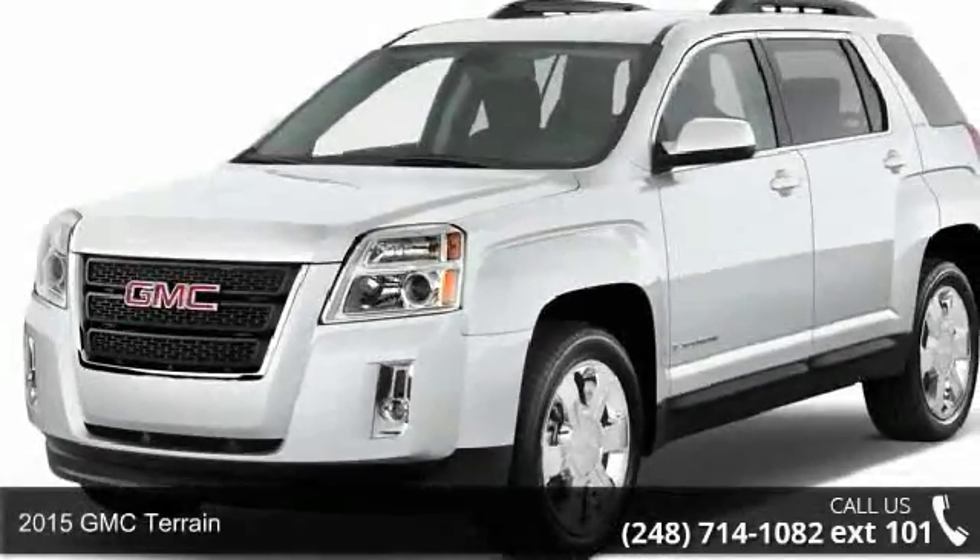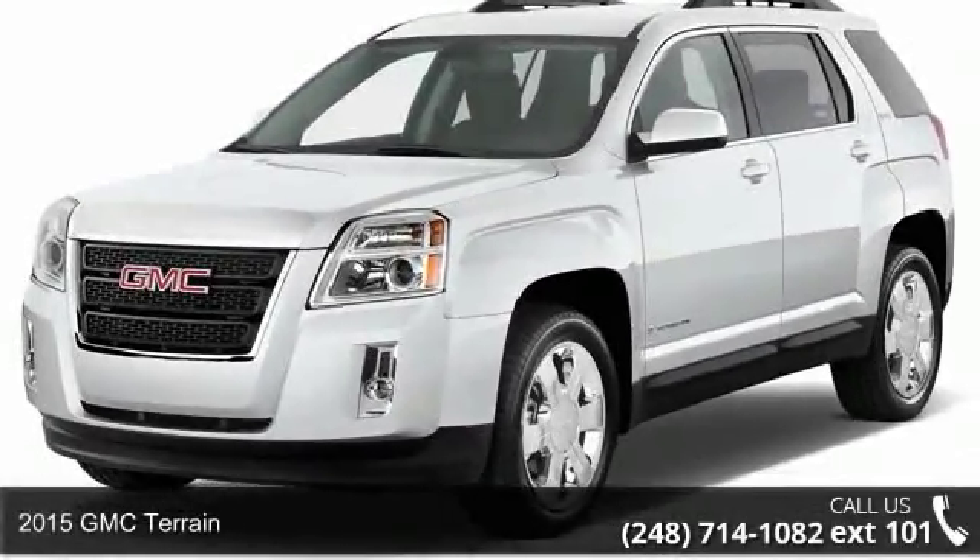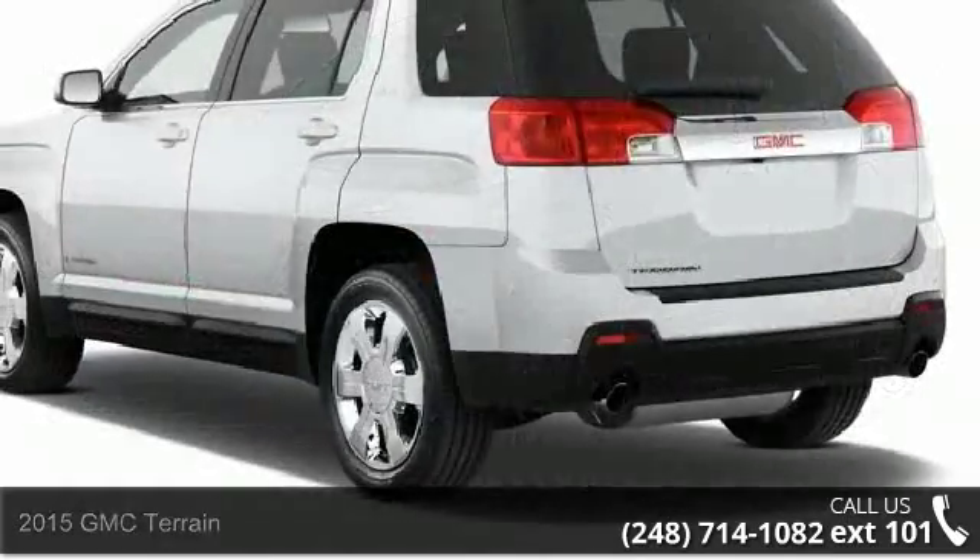Presenting the 2015 GMC Terrain. If you are looking for a first-rate auto, this one could be yours today.